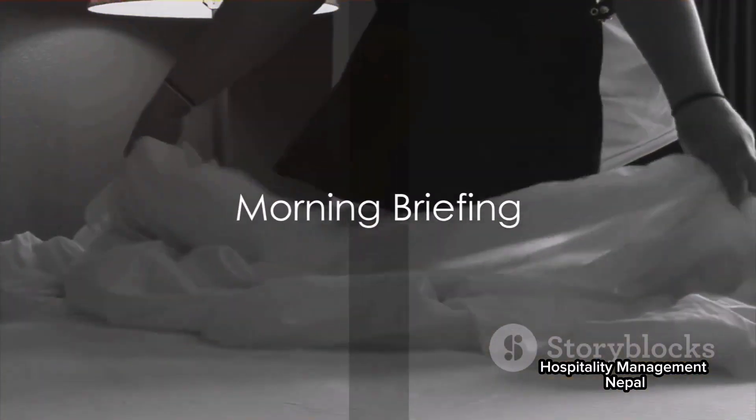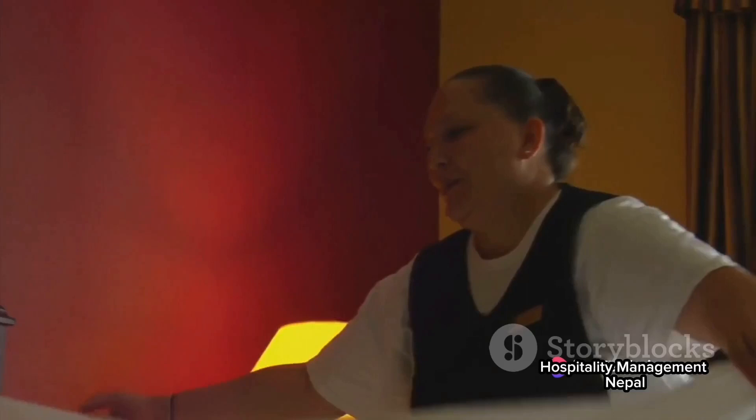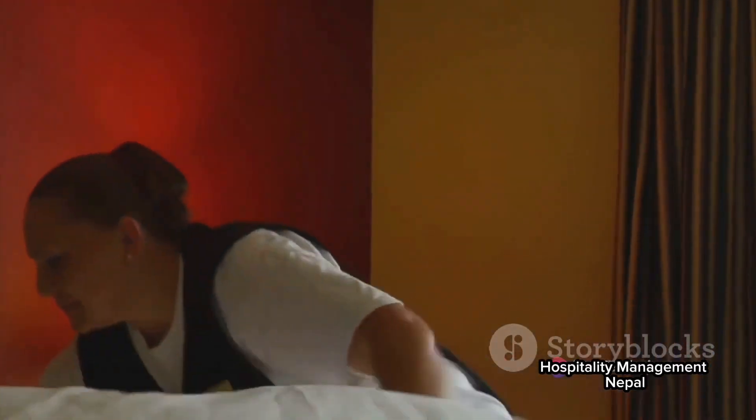The day kicks off with a morning briefing. The housekeeping manager disseminates the day's tasks, shares any special requests from guests, and addresses any concerns. It's a meeting that sets the tone for the day.